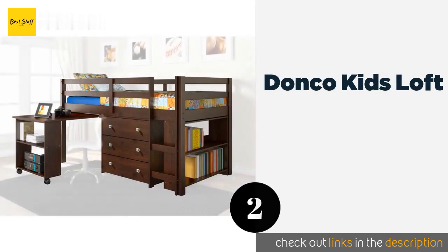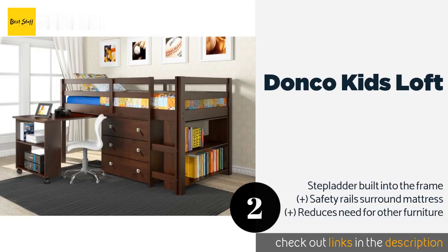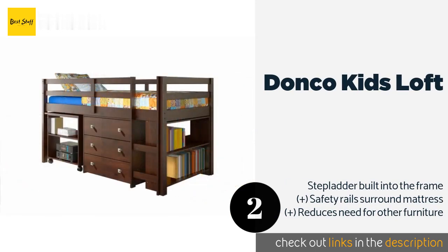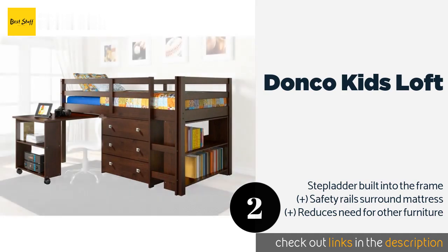The second product is the Donco Kids Loft. The Donco Kids Loft is an extremely convenient piece as it has a pullout desk that's perfect for doing homework or playing games on a computer. When all that is done, kids can then climb into bed to read after grabbing a book from the shelf on the end. The price is approximately $464.